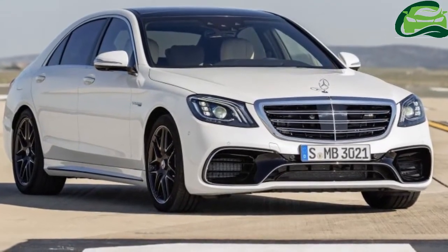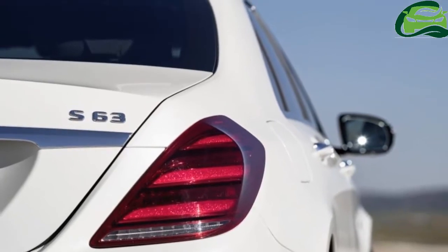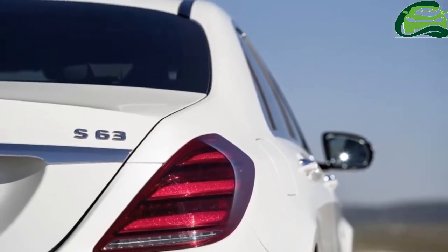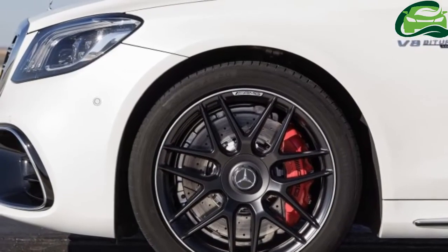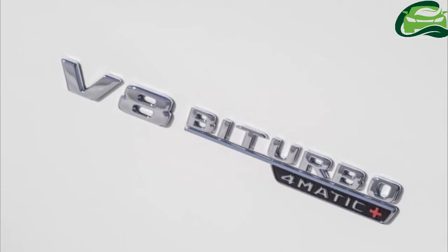Lastly, we arrive at the Mercedes-Maybach models, with the S-560 4Matic, which gets the same engine as the non-Maybach S-560 4Matic mentioned above.